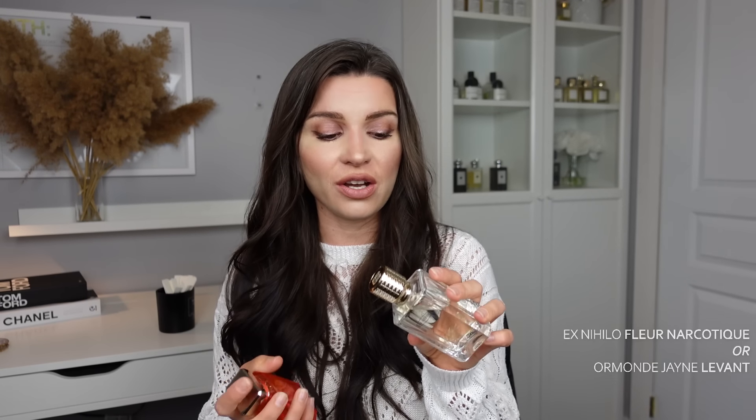I love them both — I am obsessed with Fleur Narcotique, it's like my holy grail fragrance. But I had not known about Levant before I got this, so had I known, I'm not sure I would have actually gone for Fleur Narcotique, since they almost smell the same.